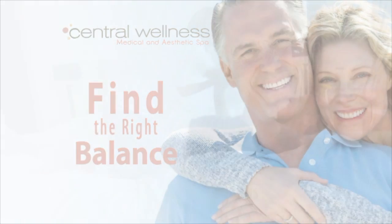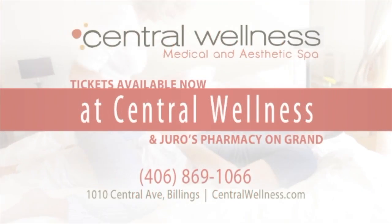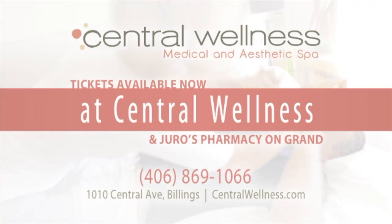Our medical professionals will find the right balance for you. Stop suffering. Start living. Schedule your central wellness appointment today.